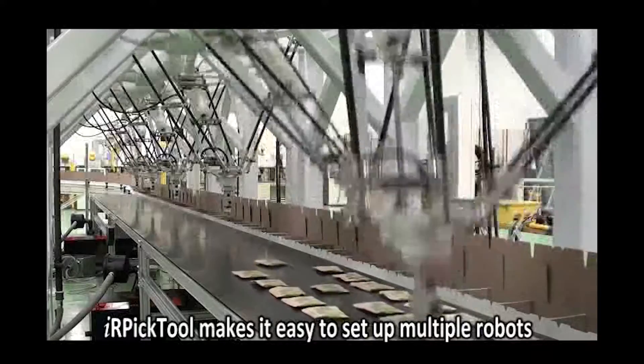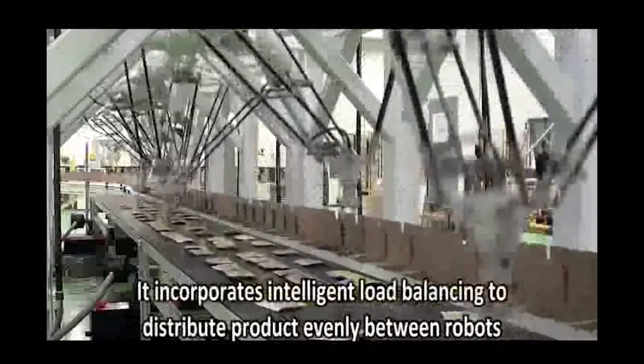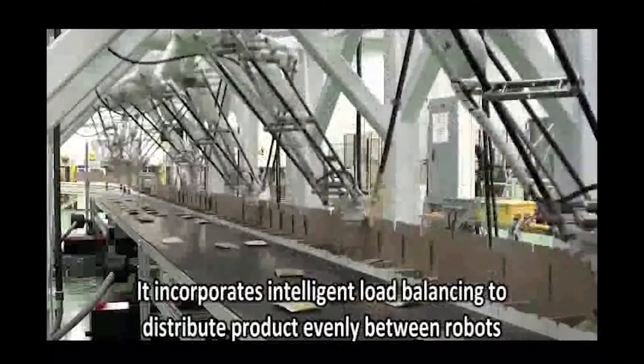IR Pick Tool makes it easy to set up multiple robots. It incorporates intelligent load balancing functions to distribute product evenly between robots, making picking systems more efficient.